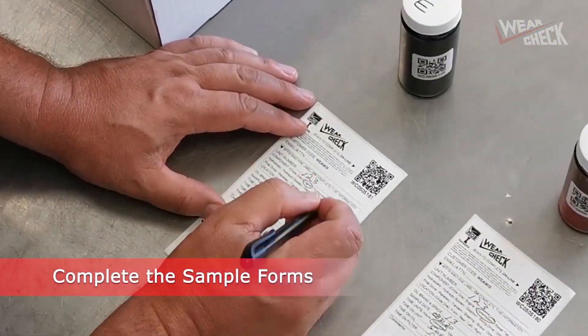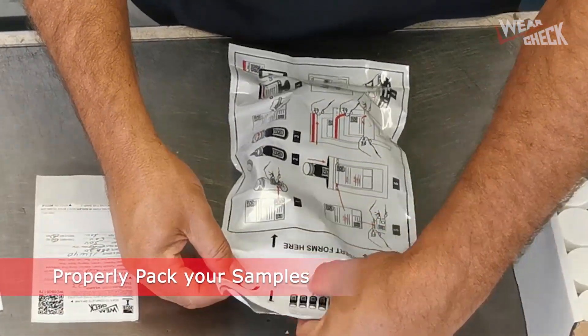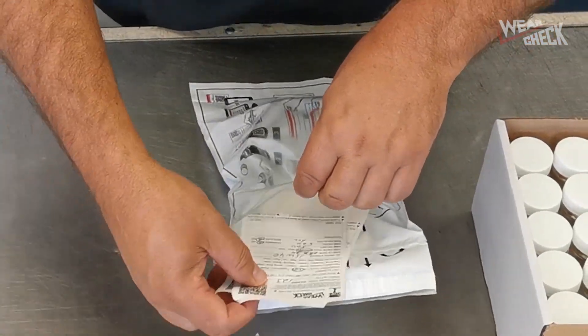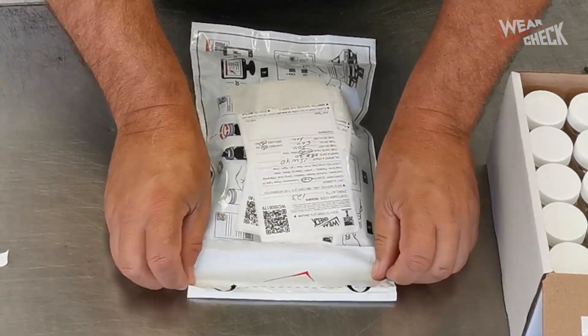So to better assist our technicians and to ensure the samples are properly processed, please make sure to complete your sample forms, properly pack your samples, and avoid some of these common issues we've covered today. And make sure to watch our video on properly submitting samples to the WearCheck laboratory.